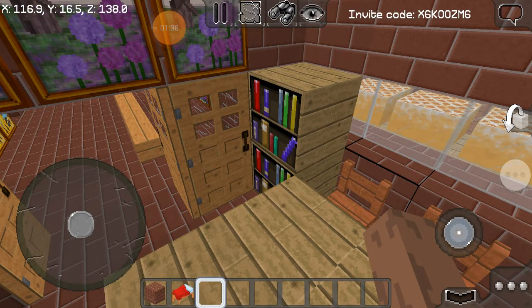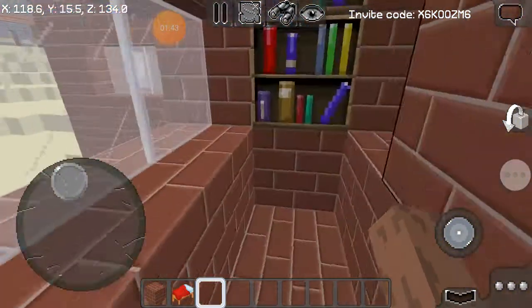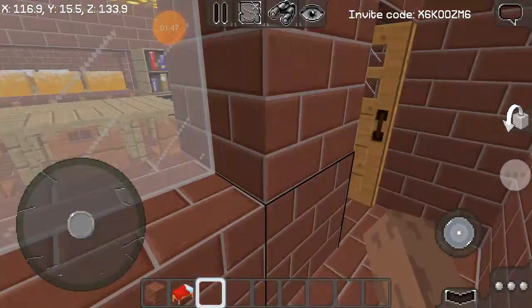Here we are in the library. As you can see, the books are here — this is where you get your books. It's still under construction, as you can tell.